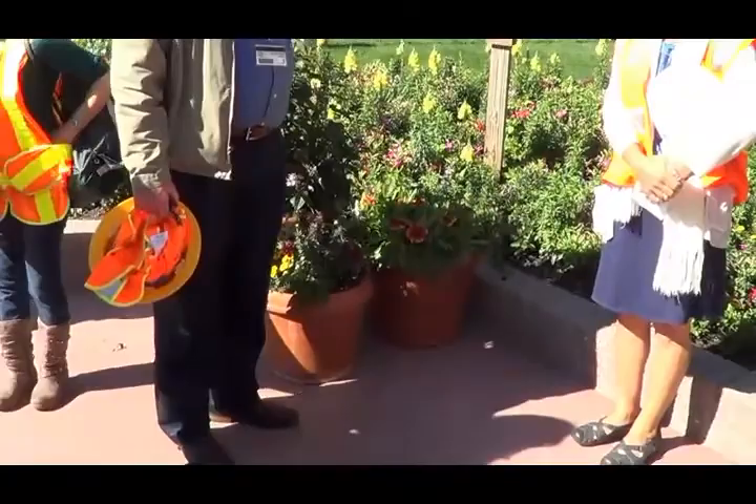Once they create their hummingbird patch at home — whether a container garden or a full backyard garden — they report what they're seeing: what type of hummingbird, where it's at. That data goes to Audubon scientists nationally. They're going to look at the link between the flowers and the hummingbirds and hopefully create conservation efforts to save them. This is the first time it's going to be a closed loop — the data will actually come back to the folks who participated with ideas of what they can do in their backyard to help the hummingbirds.